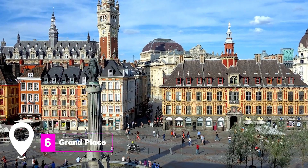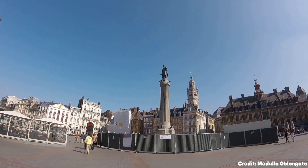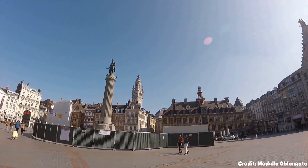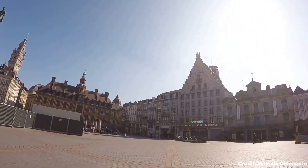At number 6, we have Grand Place. This expansive square is a meeting point for both locals and tourists. It's surrounded by gabled buildings, including the Théâtre du Nord and the Art Déco Voie du Nord building. The square is also home to the Cologne de la Déesse, a monument erected to honor the city's role in repelling the Habsburg Empire.